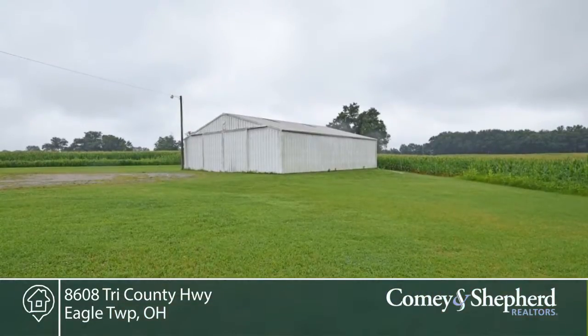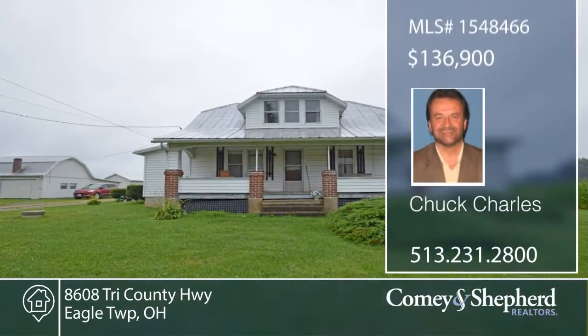There's a workshop, detached garage, and tractor barn. See this three-bedroom, one-bath, and so much more with a call to Chuck.